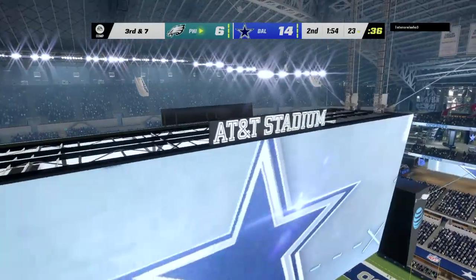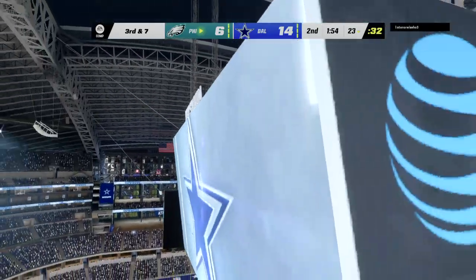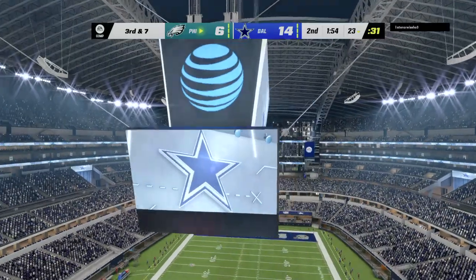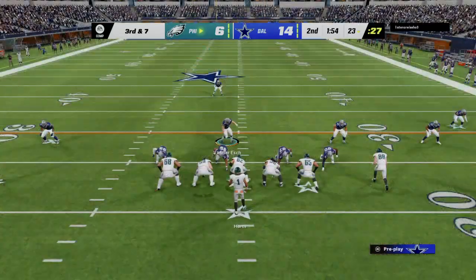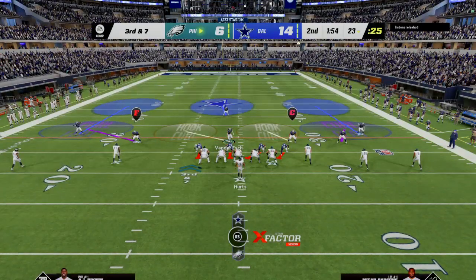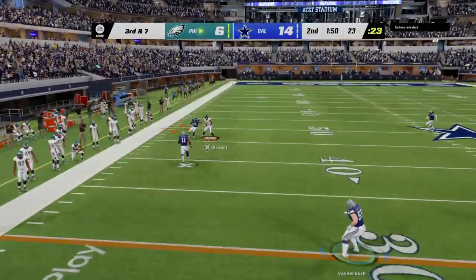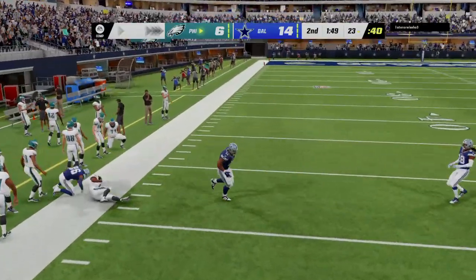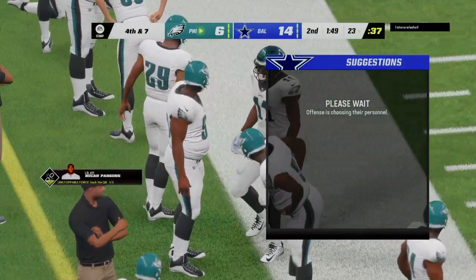That'll fall incomplete — he was hit just as he let that go, and now it's third down. He's got to be careful as he continues to try to extend plays because he's already been intercepted in this game, and the coverage continues to challenge all of his receivers downfield. Throwing with Hurts out to his left, and that's going to be incomplete. The contact there enough to jar that ball free.